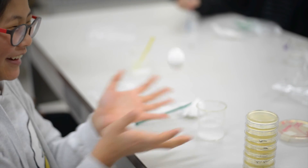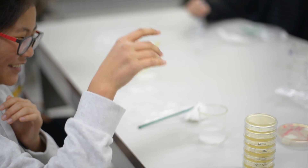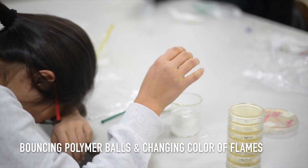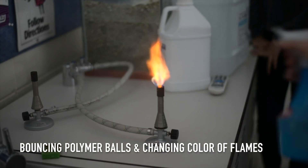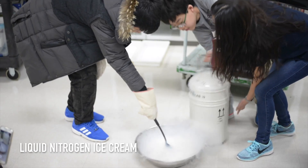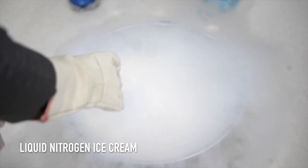Our students also learned about important chemistry concepts through activities such as the creation of bouncing polymer balls, changing the Bunsen burner flame by spraying it with chemicals, and my personal favorite, making ice cream with liquid nitrogen.